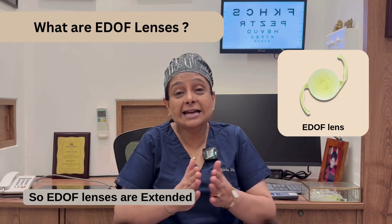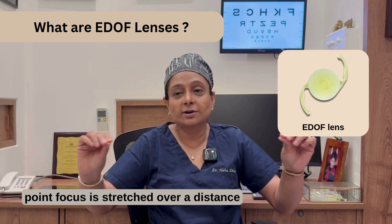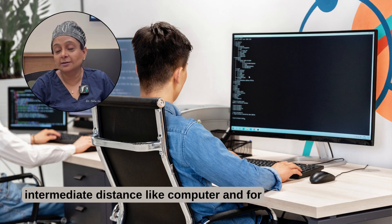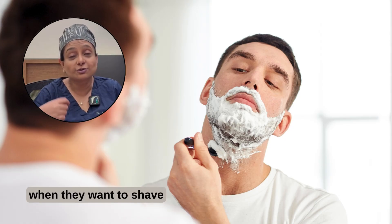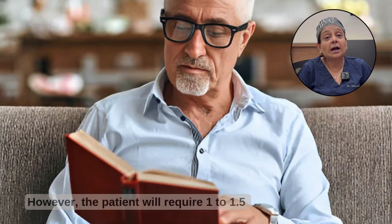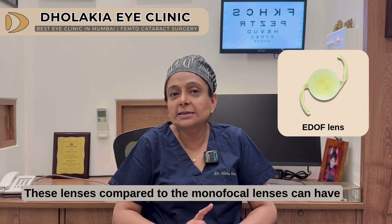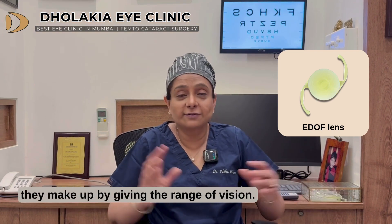What are EDOF lenses? EDOF lenses are extended depth of focus. The same point focus is stretched over a distance, so the patient can not just see distance without glasses — like watching TV — but can also see intermediate distance like a computer, a price tag, or while shaving. These lenses can help with these intermediate activities. However, the patient will still require a 1 to 1.5 number for reading. Compared to monofocal lenses, these can have a slight drop in contrast, but they make up for it by giving a range of vision.